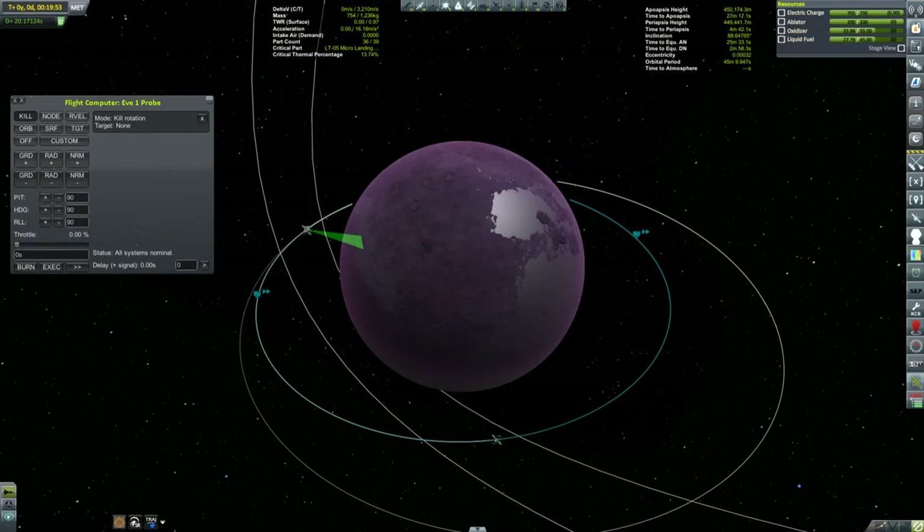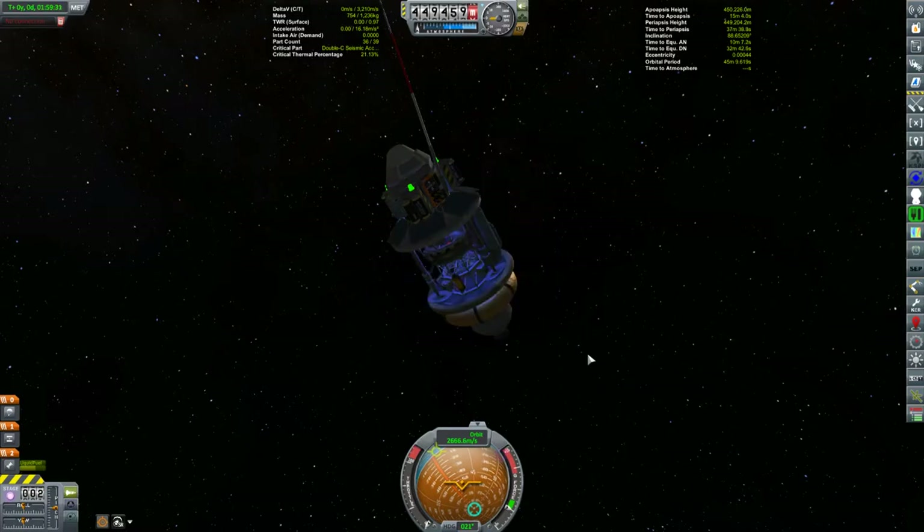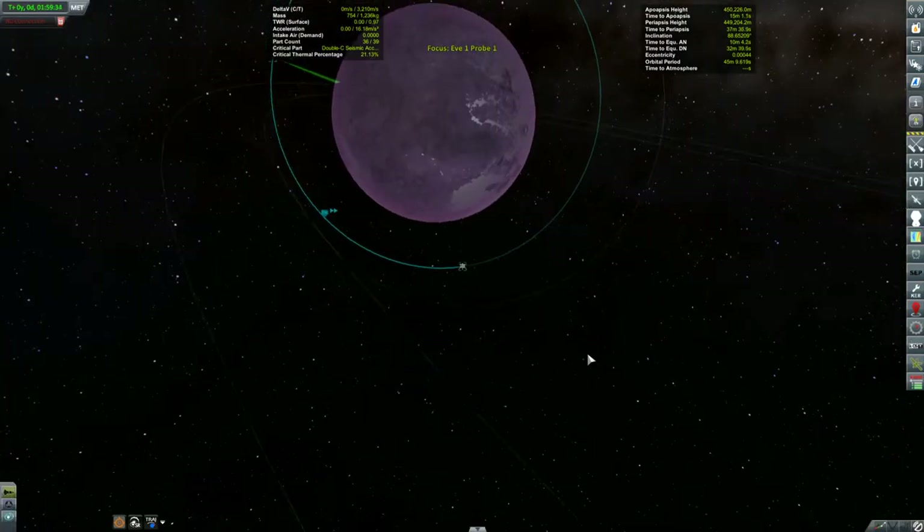The second satellite is just called the EVE-1 probe — I should rename it. EVE-1 probe 1-1. There we go. And it's a lander.